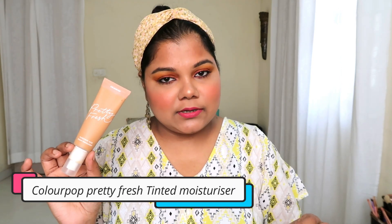Moving on to a lovely foundation — this is the ColourPop Pretty Fresh Hyaluronic Acid Tinted Moisturizer. This is not a moisturizer; it's a foundation that feels like one. It's a little hydrating but not oily or sticky. It gives you a medium base — not full coverage — so if you're someone who doesn't like heavy foundation, this is the product to go for. It doesn't dry or flake your skin and just blends in. My shade is Medium Dark 15W, which is my exact match.